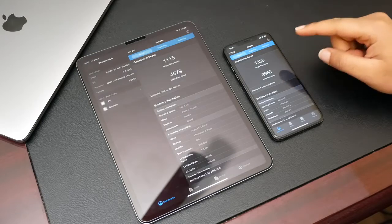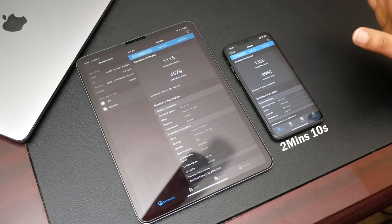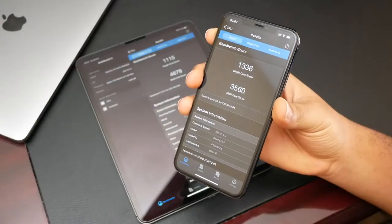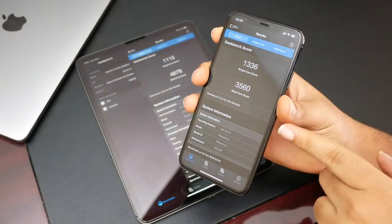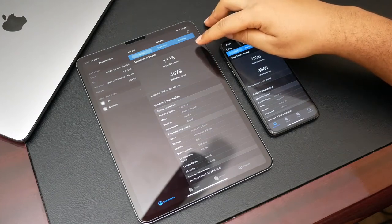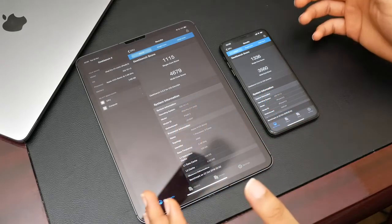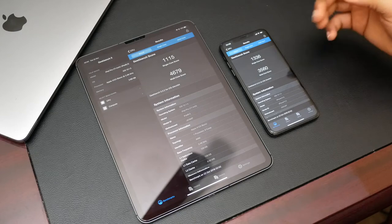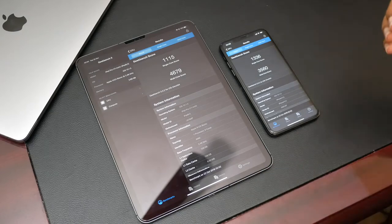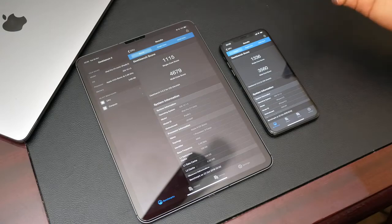The iPhone 11 Pro Max took around two minutes and nine or ten seconds; this one took a few seconds longer. The iPhone 11 Pro Max scored 1336 for single-core and 3567 for multi-core. The iPad Pro scored 1115 for single-core and 4679 for multi-core. What this means is the iPad will be able to handle heavier tasks better, however the iPhone should navigate through lighter tasks quicker because of its faster single-core score, as the processor isn't always going to call on all cores for smaller tasks.